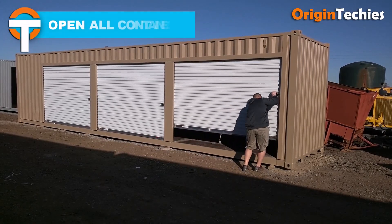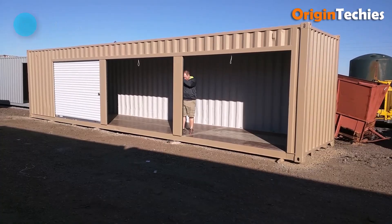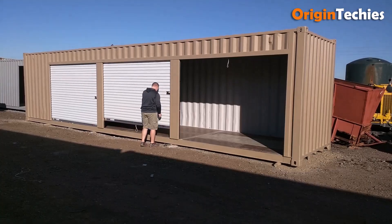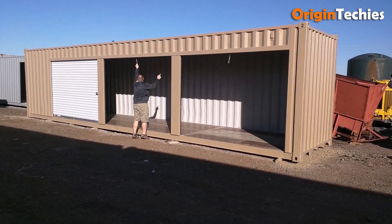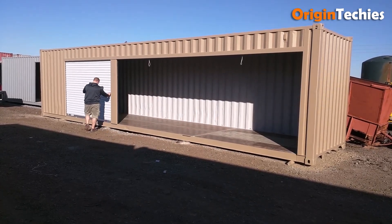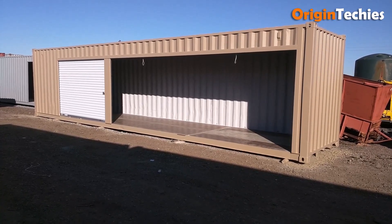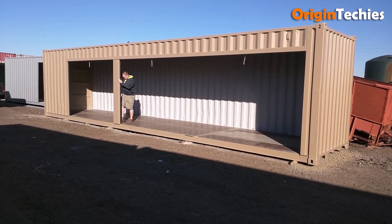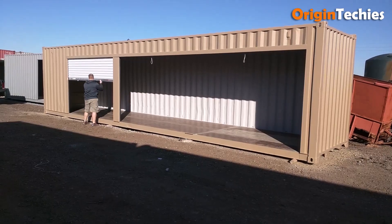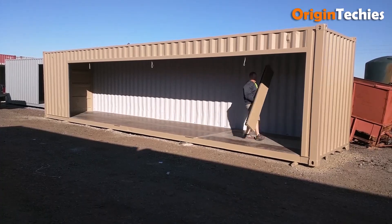Open All Container. The Open All Container trailer is a revolutionary advancement in intermodal logistics designed to streamline the loading and unloading of containers. Unlike traditional containers that require manual opening and closing of doors, this system utilizes hydraulic mechanisms to automatically open all sides of the container simultaneously. This feature significantly reduces labor time and enhances safety by minimizing manual handling. The trailer is equipped with robust locking systems and is compatible with standard ISO containers, ensuring versatility and compliance with international shipping standards. Ideal for high-volume operations, the Open All Container trailer exemplifies innovation in cargo transport.